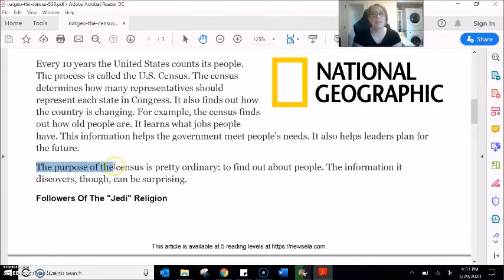The purpose of the census is pretty ordinary — to find out about people. The information it discovers, though, can be surprising.